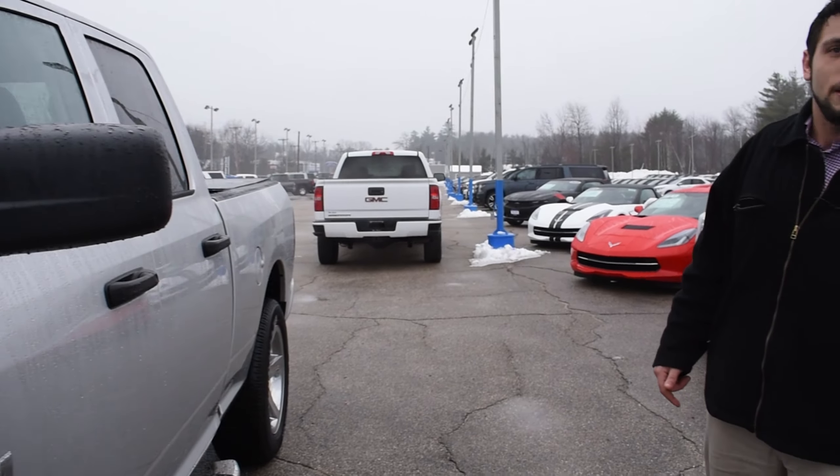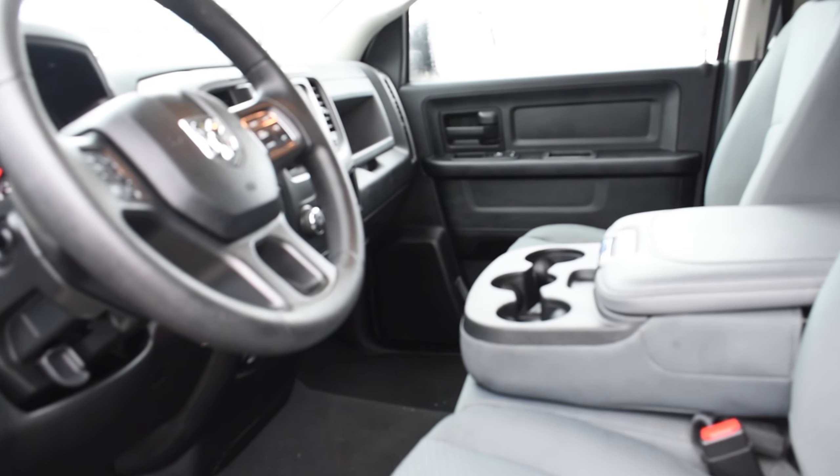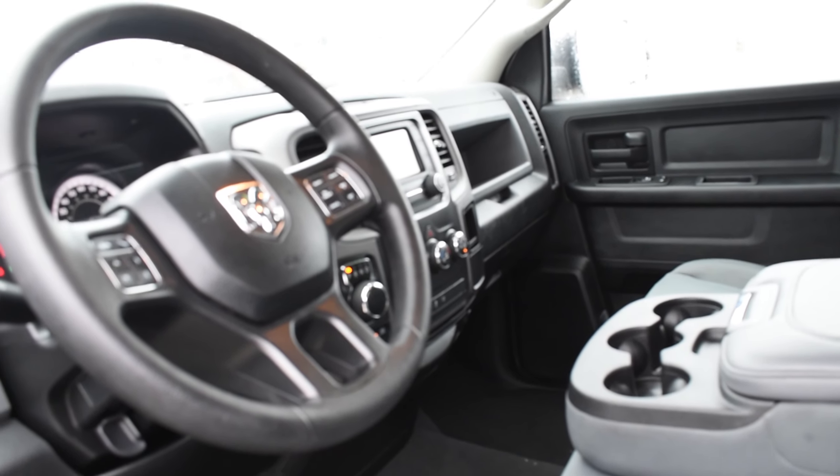Now let's take a quick peek at the inside of the vehicle here. As you see, it's got the bench seats in the front which pull right up so you have a third seat.